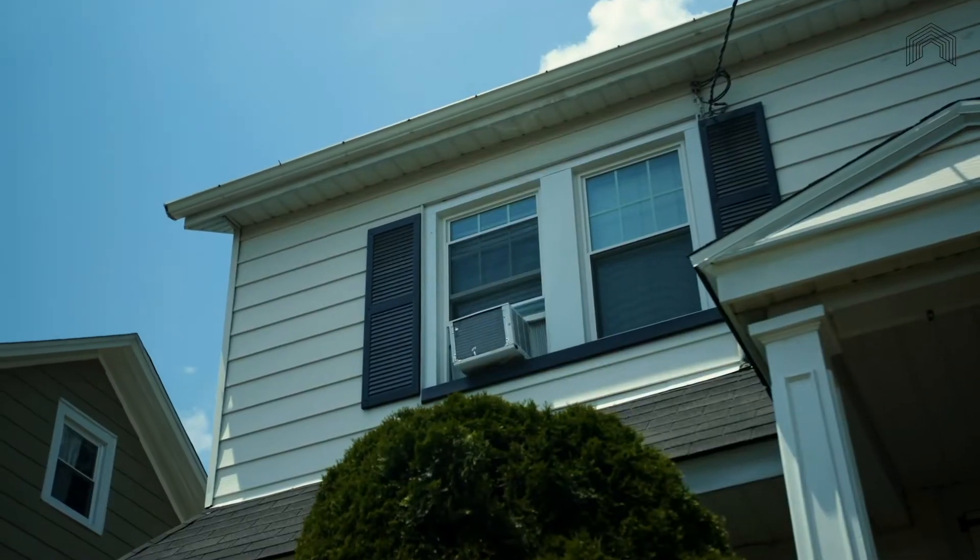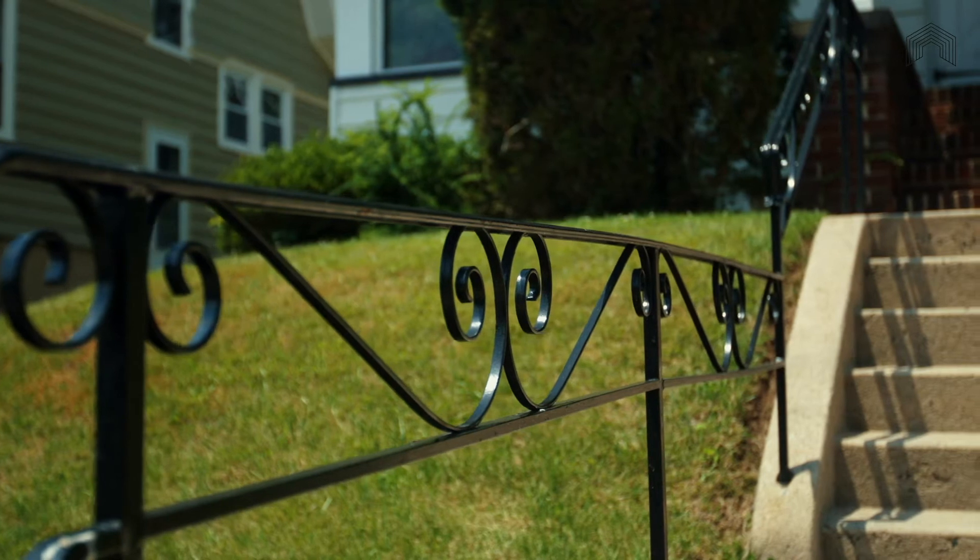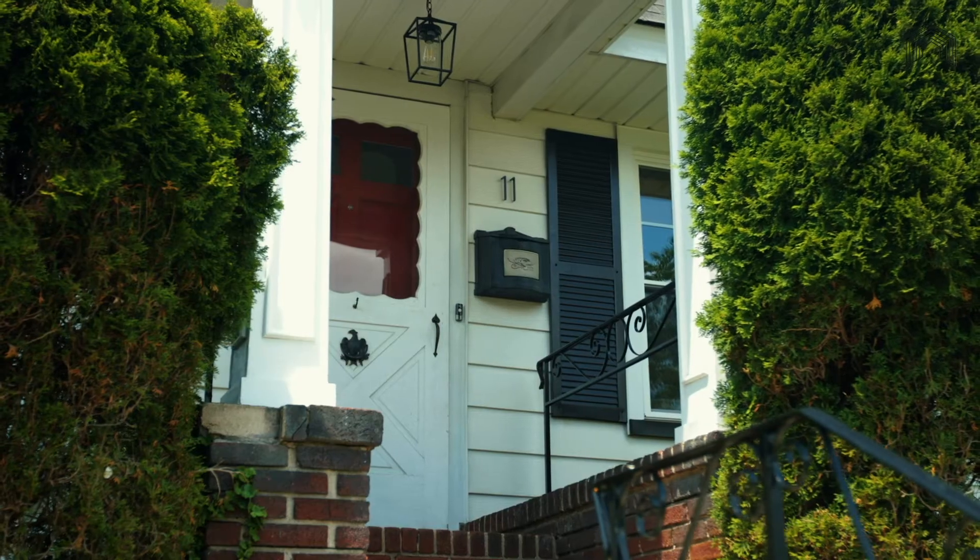Situated on the loveliest neighborhood street, this charming home is what you've been looking for. With steps up to the front door, the curb appeal of this property is immediately evident.